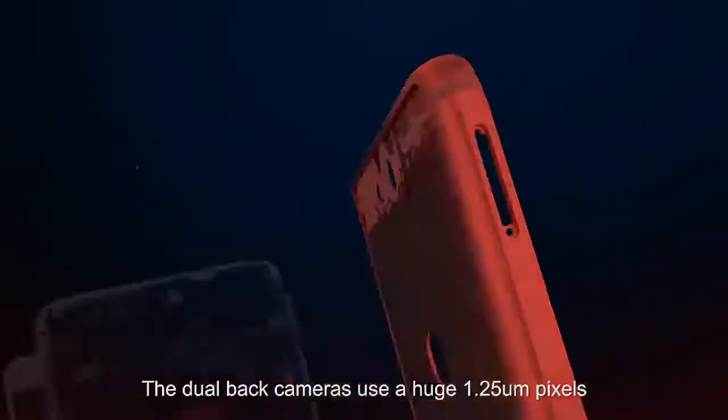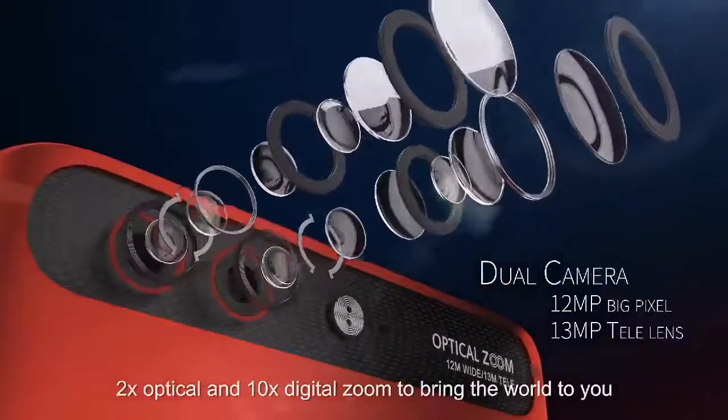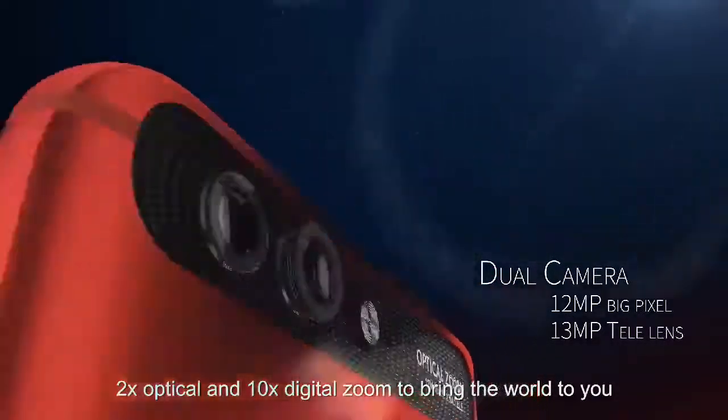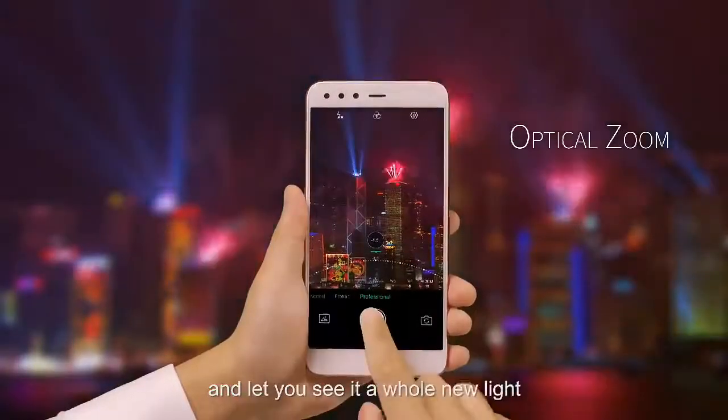The dual back cameras use a huge 1.25 micron pixels, 2 times optical and 10 times digital zoom to bring the world to you and let you see it in a whole new light.